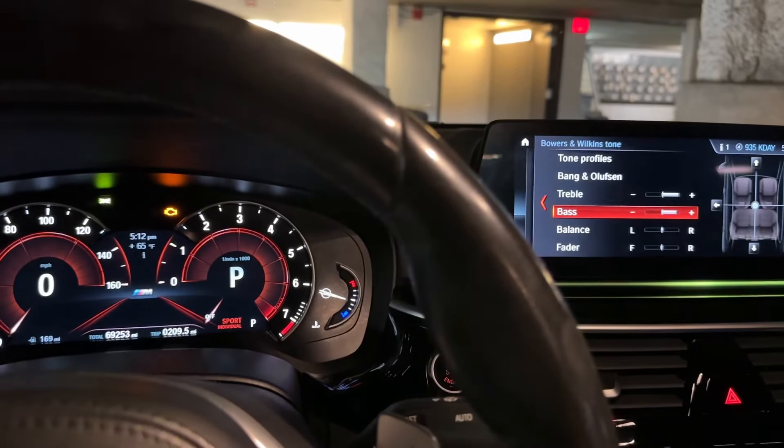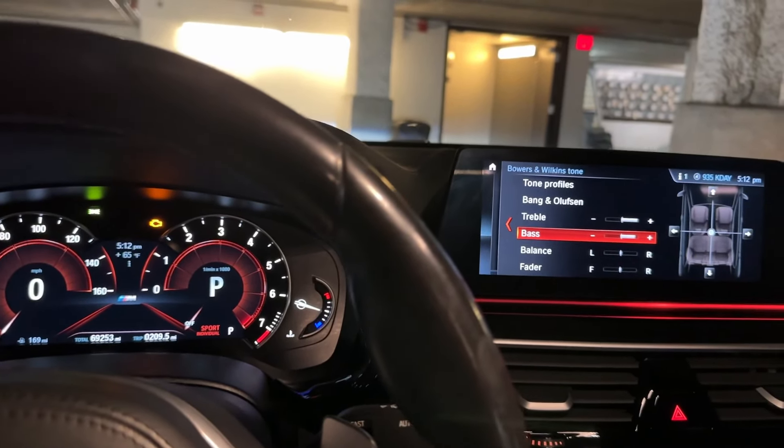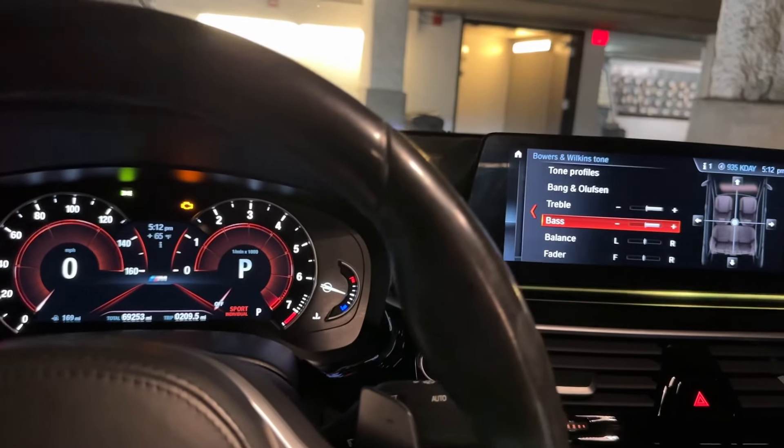That's it for this video. On the next one I'm going to show you how to open and close your trunk from the inside and how to enable that via Bimmer Code coding. See you on the next one.